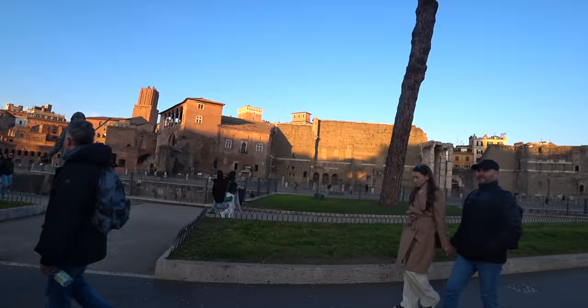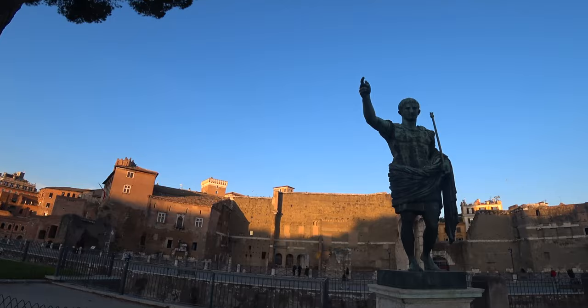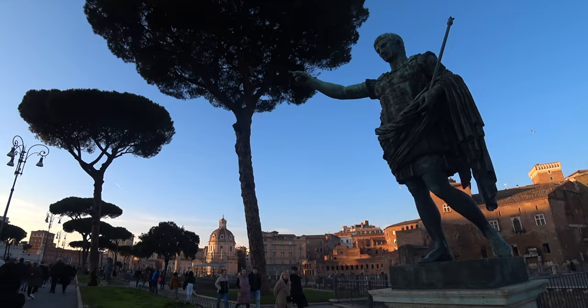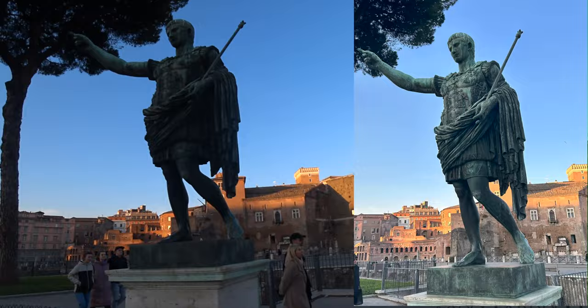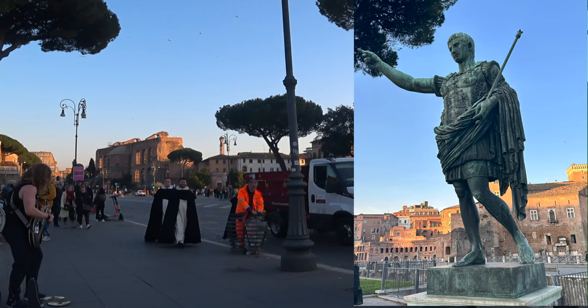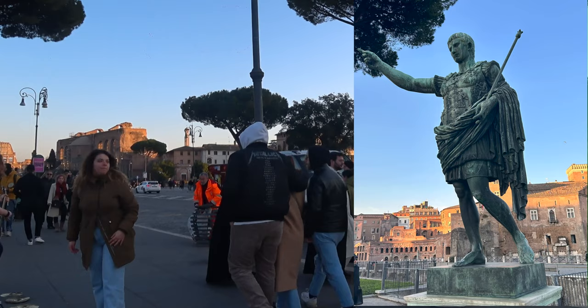Up ahead of us is the statue of Caesar Octavian Augustus. He was the first Roman Emperor and stands as an iconic symbol of Roman art and history. Born Gaius Octavius and later known as Octavian Augustus, he was adopted by Julius Caesar and became his successor after Caesar's assassination. Octavian Augustus played a pivotal role in transforming the Roman Republic into the Roman Empire, ushering in a period of relative peace and stability known as the Pax Romana. Statues of Augustus often depict him in a manner that emphasizes his authority, leadership and divine status — typically characterized by a blend of realism and idealism, portraying him as a youthful, vigorous leader, often in military attire or in the likeness of a god, symbolizing his power and divine right to rule.